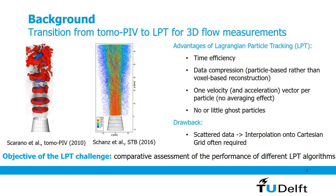The last 10 years have seen a transition in terms of three-dimensional flow measurements from tomographic PIV and cross-correlation based analysis to Lagrangian particle tracking or LPT. There are several advantages associated with Lagrangian particle tracking: first of all time efficiency, data compression because we can reconstruct the volumes particle-based rather than voxel-based. We get maximum information from the particles — one velocity vector or even acceleration vector per particle — so the information is not averaged in a volume, and we get very few ghost particles.